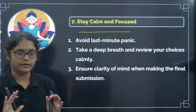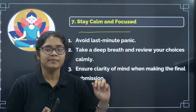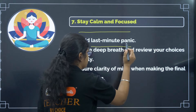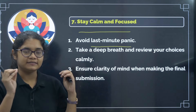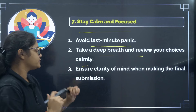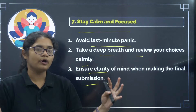The seventh tip is: stay calm and focused. Whenever we are doing something very important in our life, it is very important to stay calm and focused. Do not get distracted while you make your option entry — sit silently, review your options again and again, and do not panic at all. You still have time, so do it in a very serious and focused way. Take a deep breath, review your choices calmly, check your cutoff again and again, and have clarity in your mind about which colleges fall in your rank category.